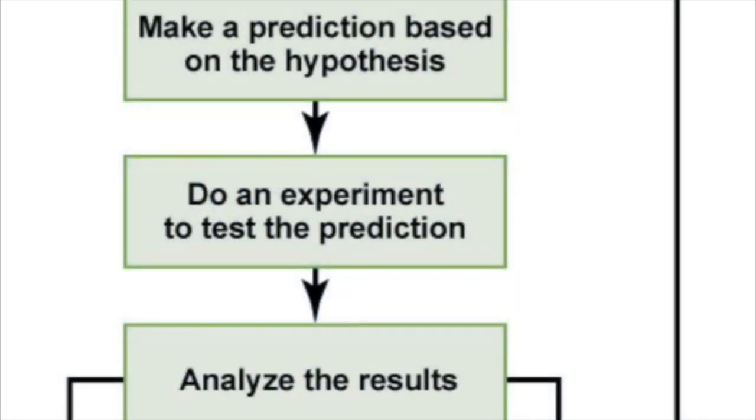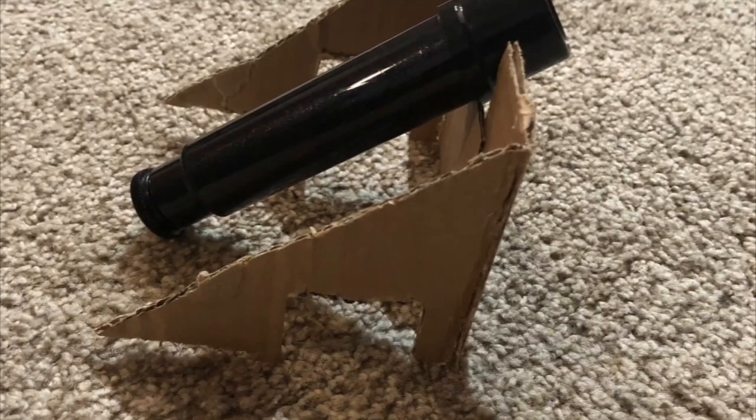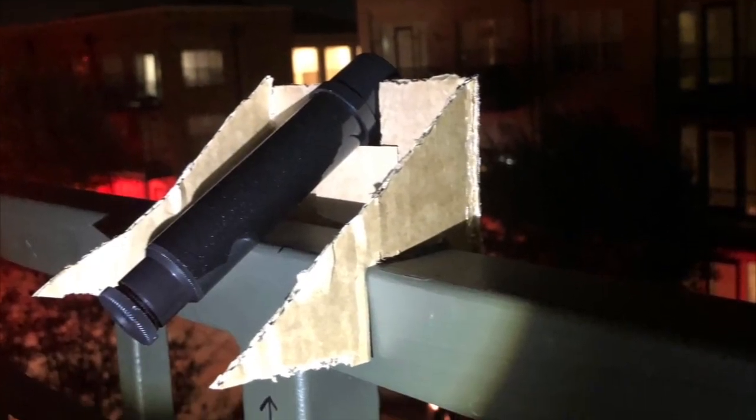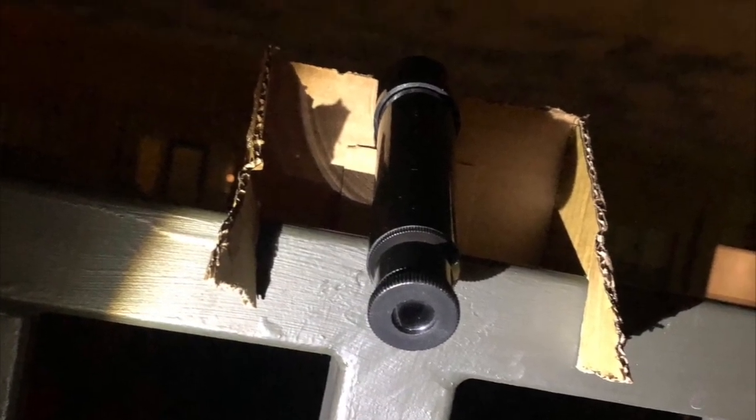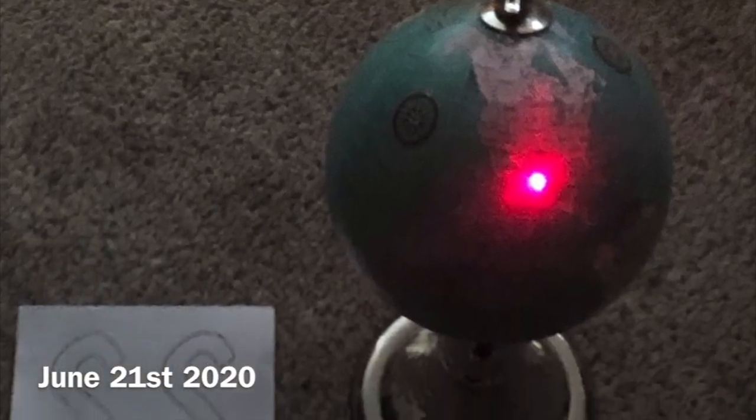The fifth step is to do an experiment to test the prediction. I constructed a device to support a scope to look directly at Polaris, designed to fit on a fixed location on the rail of my balcony on the third floor of my apartment — luckily the direction it faced was north. It works by being placed on the rail, marked by four lines and an arrow, so that the device is in the same position each time I check the star. I started this experiment on December 21st, 2020, the winter solstice, and performed it for six months until June 21st, 2021, the summer solstice.